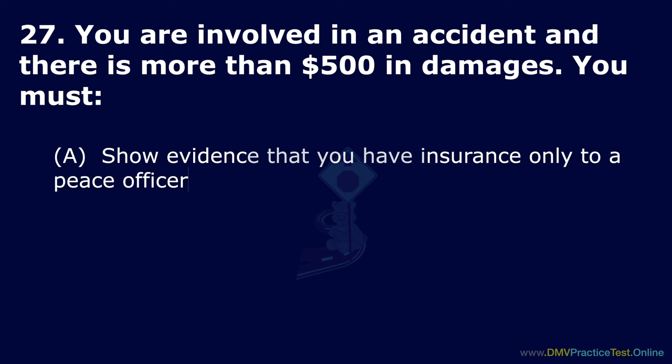Question 54. When are seat belts not effective? Option A: When going over 40 mph. Option B: Seat belts are always effective. Option C: At slow speeds. The correct answer is: seat belts are always effective.